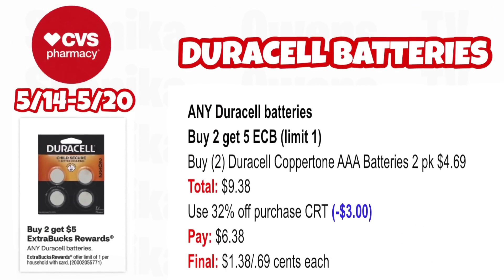Any Duracell batteries are buy $20, get a $5 ECB — limit one. Note that cheaper batteries under $2.99 are not included. Pick up two Duracell Coppertop AAA batteries, the 2-pack at $4.69, total $9.38. If you have a percent off CRT like a $32 one, it will take off $3 and you'll pay $6.38, getting back $5 for buying two — making it $1.38 for both or $0.69 each.